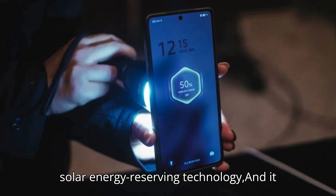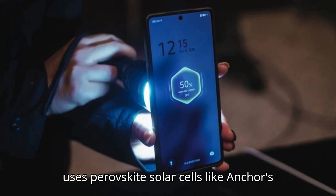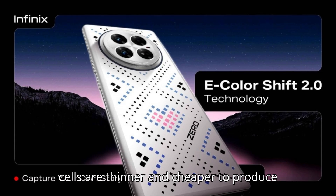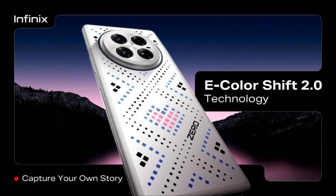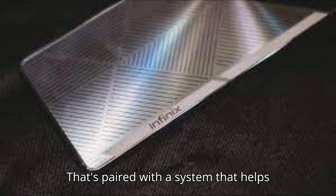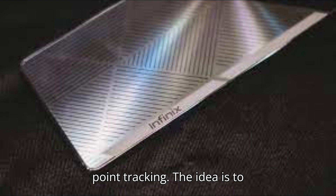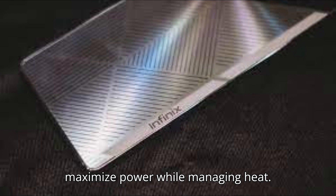Infinix calls this solar energy-reserving technology, and it uses perovskite solar cells like Anchor's Beach Umbrella and Cloak Concept. These cells are thinner and cheaper to produce than traditional silicon solar cells. That's paired with a system that helps regulate voltage called maximum power point tracking, with the idea being to maximize power while managing heat.